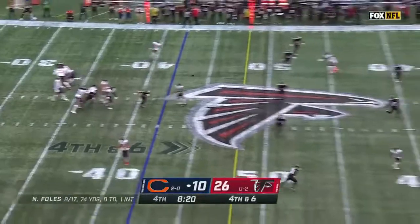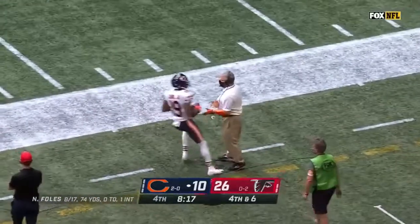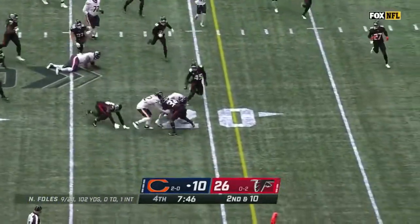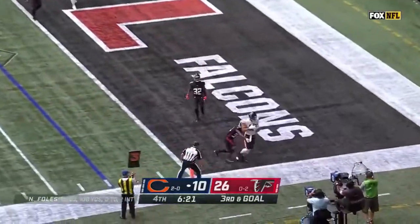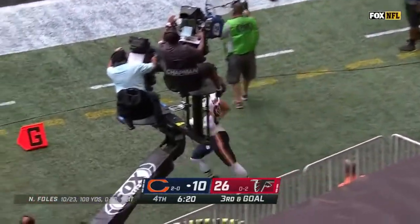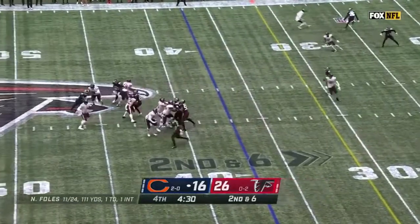On fourth down — fourth and six — Foles complete to a wide open receiver. Now second and ten, they hand it off to Montgomery. Comes to the outside, and Montgomery is inside the 20. Foles on third down to the end zone — it is Graham again, same spot as back in the second quarter, his second touchdown. Set the clock up — making sure it's a two-score game.